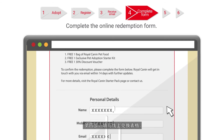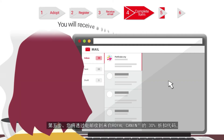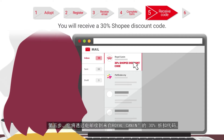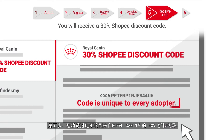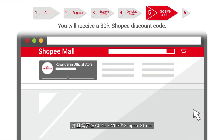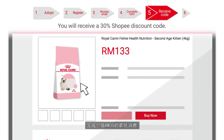Step 4: Complete the online redemption form. Step 5: You will receive a 30% Shopee discount code from Royal Canin by email and need to complete a minimum purchase of RM30 at the Royal Canin Shopee Store.